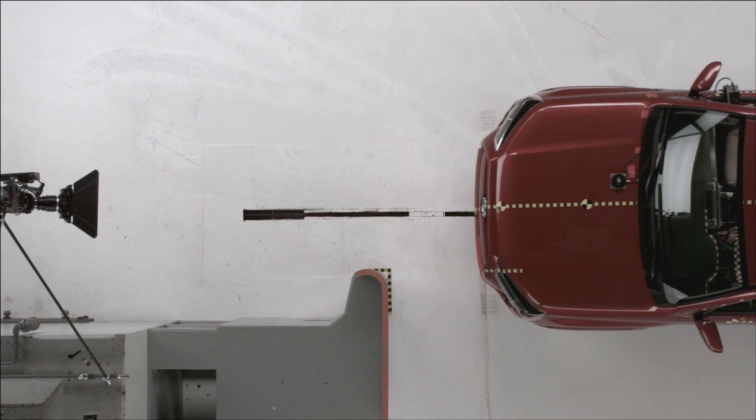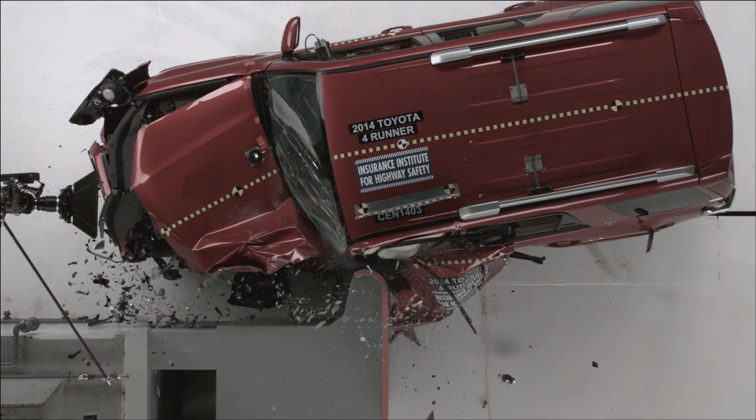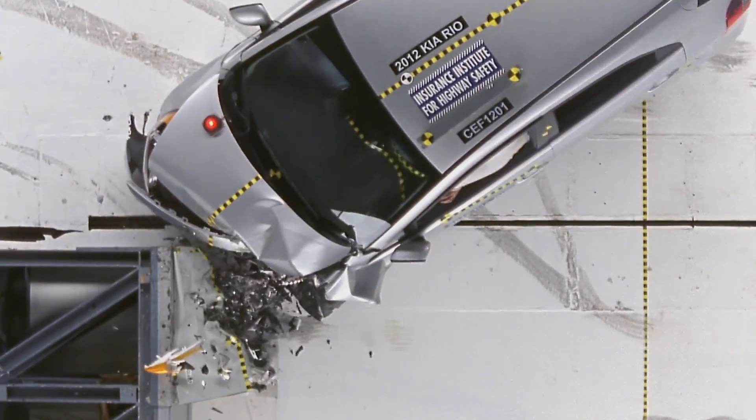The Insurance Institute for Highway Safety is releasing new small front overlap crash test ratings for nine midsize SUVs. The front small overlap crash test is more demanding of a vehicle's crashworthiness than the flat barrier test used by the government or the moderate overlap crash test conducted by the Institute since 1995.